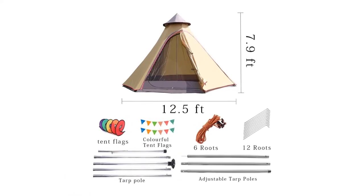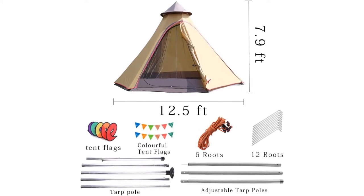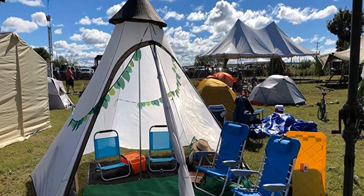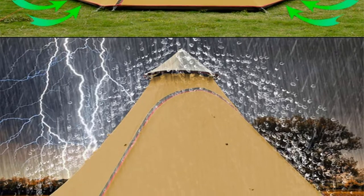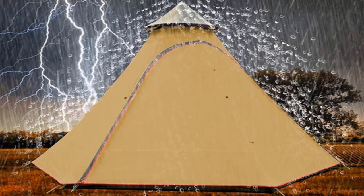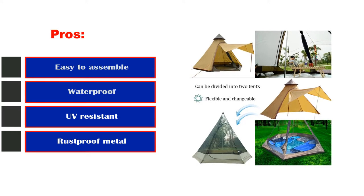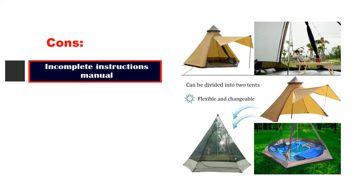Nylon polyester mesh doors and windows allow proper ventilation while keeping the creepy crawlies away. Its spaciousness, affordability, and ability to be customized make it an excellent choice for festival goers and families. The central pole is a factor in moving around inside the tent, but that's a problem you're likely to run into with most tents of this style. Overall, this tent is best suited for front country trips and car camping — it's comfortable, well ventilated, and has enough room inside to play cards. Pros: easy to assemble, waterproof, UV resistant, rust-proof metal, spacious. Cons: incomplete instruction manual.